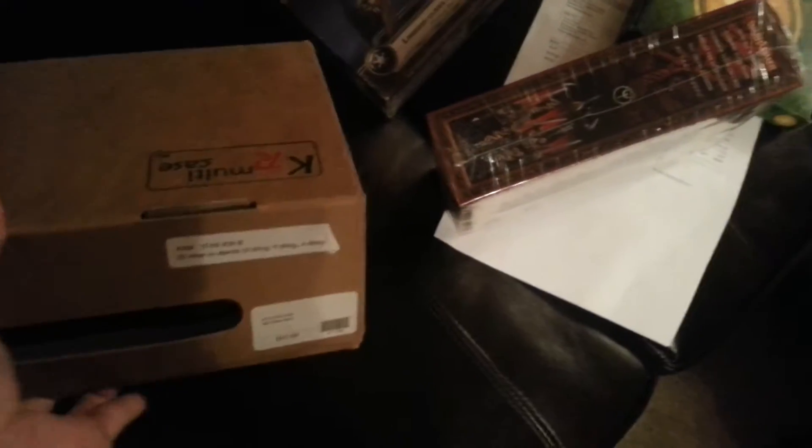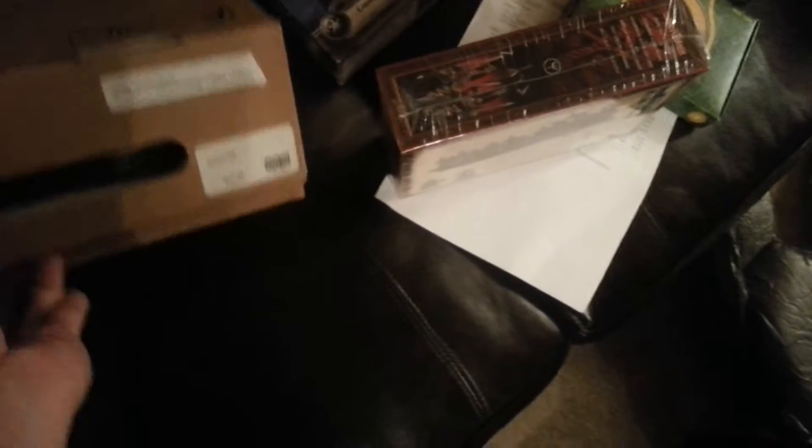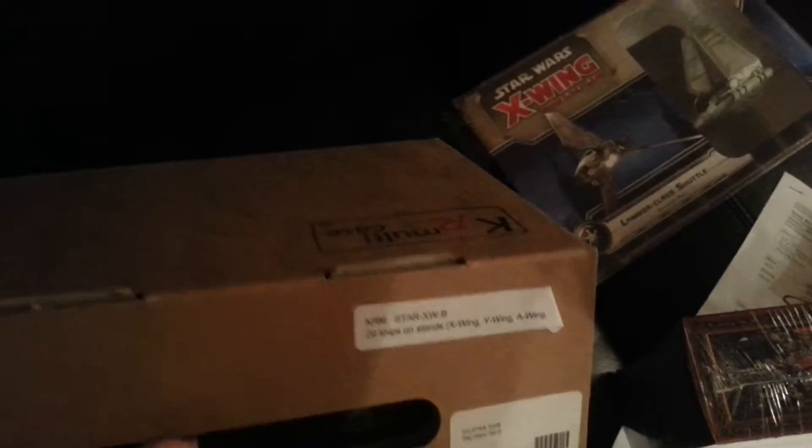Star Wars KR Multi Case. Cool deal — fits twenty ships on stands. Cool stuff.